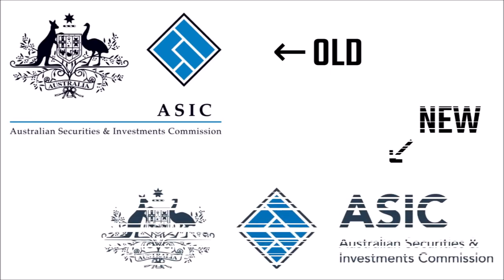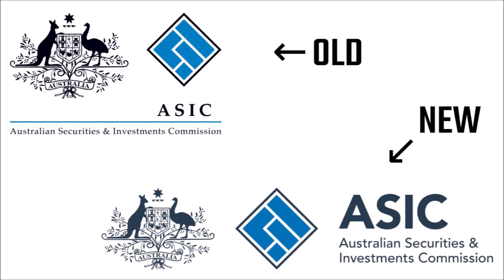Now let's take a look at their new logo. The Australian coat of arms. A black diamond with blue rectangles inside it. ASIC written in bold with the full name written below. It's pretty much the same thing, isn't it? Only two minor changes, really. The name has been moved to the right of the diamond, and the font has been changed to sans serif.